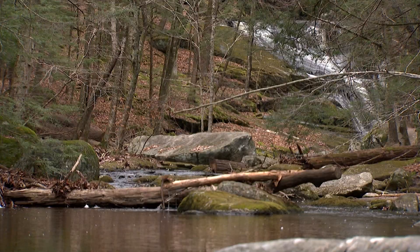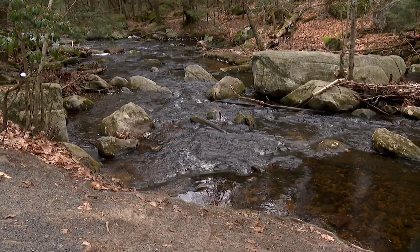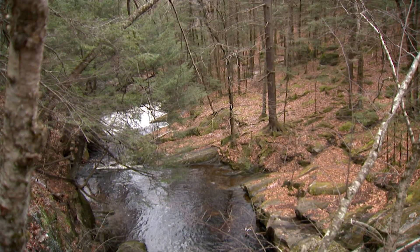This particular cascade, because of the sloping of the cliffside, creates some beautiful falls that eventually feed into the western branch of the Salmon River.